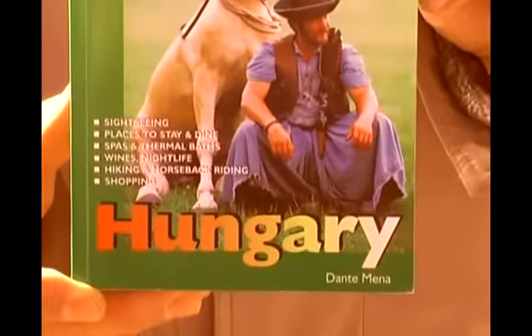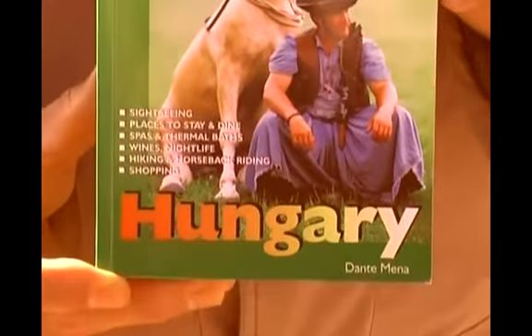We're in Budapest, Hungary. I'm the author of this travel guide — it's one of the Hunter travel guides called Hungary.